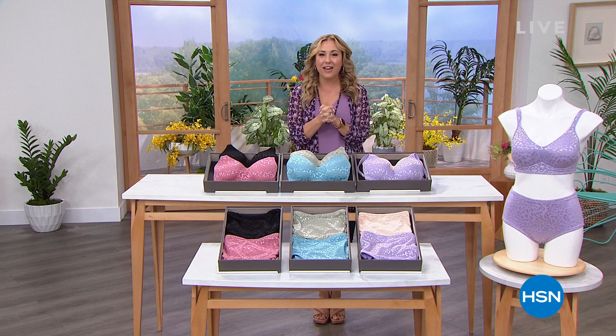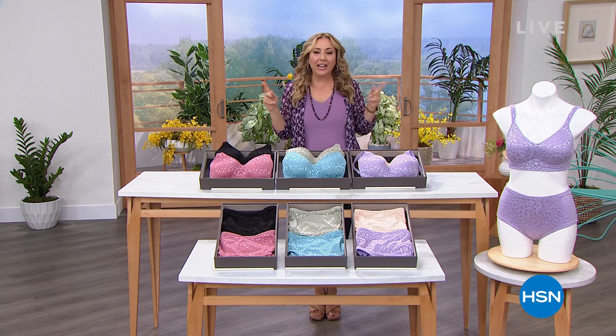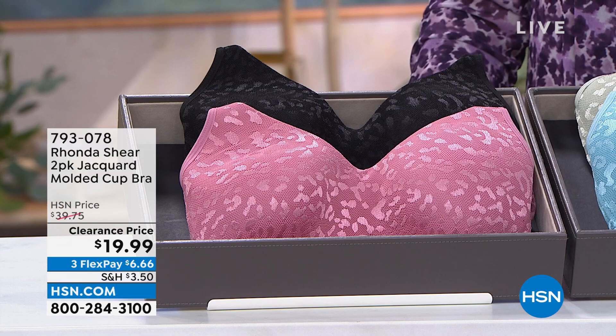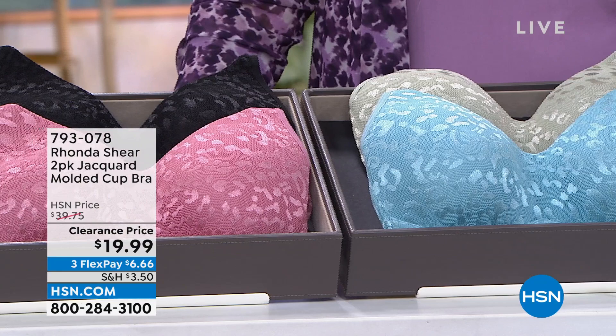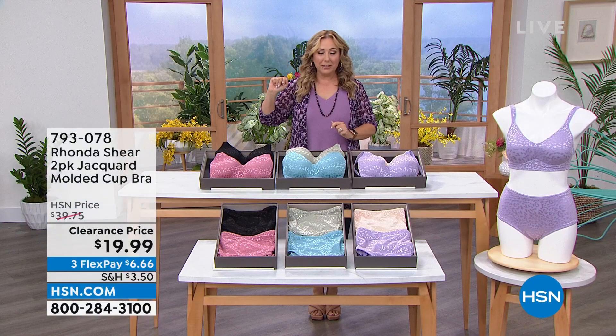Hi everybody! I'm so glad you're joining us today. We're having such a fun hour with Rhonda Shear and her amazing clothes. Let me show you some of my favorites coming up, starting out with this Jacquard bra. It is beautiful and comfortable, which is Rhonda's stock and trade. Let's take a look at these beautiful colors: light beige and lilac, khaki and aqua, blush and black. $19.99 for two bras — under $10 a bra! Amazing. Sizes small through 3X available. I went with the purple that matched my outfit — I did a little picture on Facebook, Helen Keeney HSN, if you want to see the whole thing.